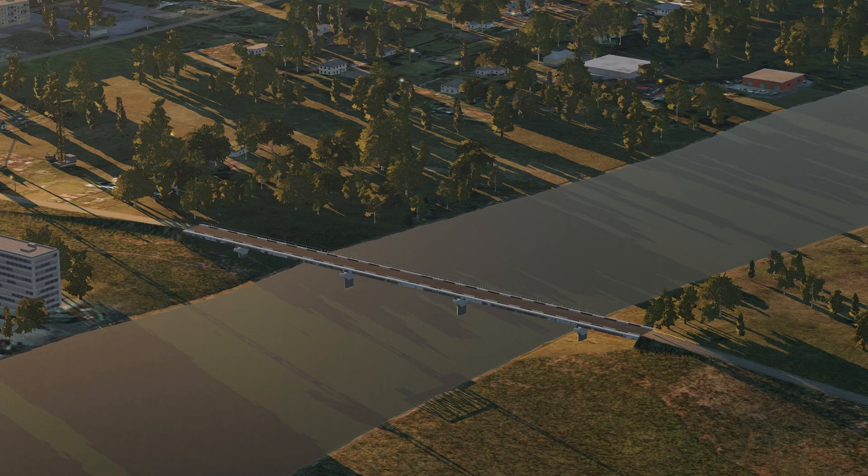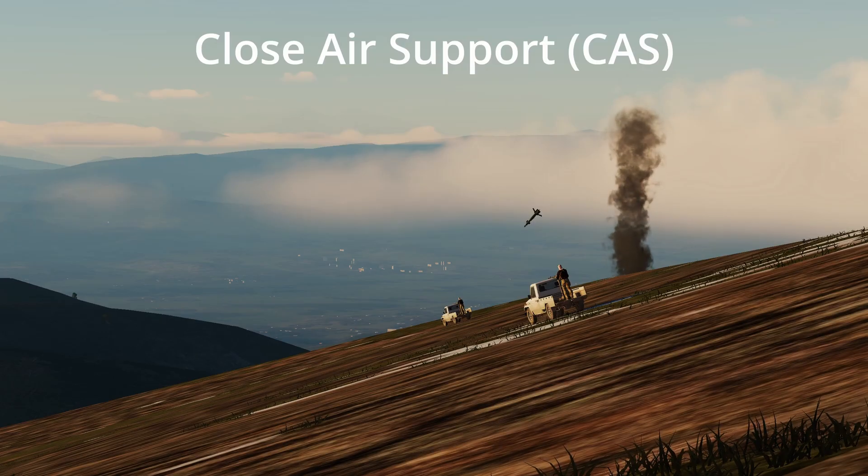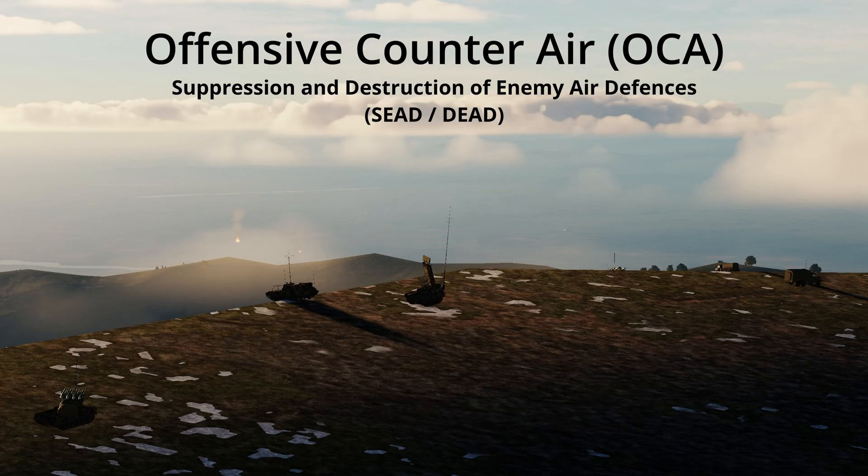Mission sets that benefit from using laser guided weapons include air interdiction, which is the targeted destruction of key enemy infrastructure to slow opposing forces, close air support, and offensive counter air, which includes suppression and destruction of enemy air defences.